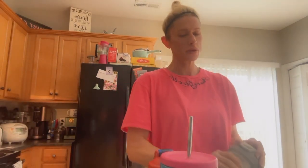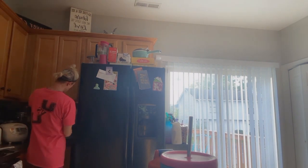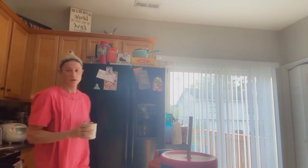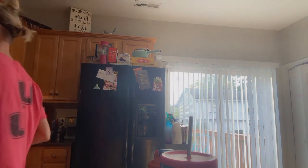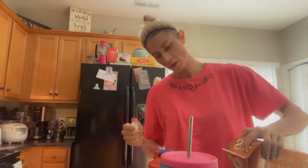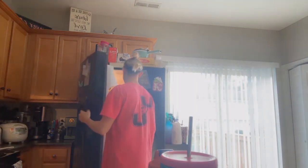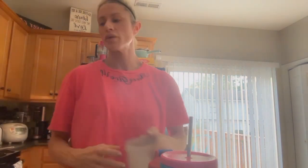Moving on to my protein coffee. I already have some coffee made up over here — it's about two and a half cups. I make coffee like every two days. I'm going to put this in the microwave for three minutes. And in my shaker cup, we're going to do eight ounces of cashew milk and fill the rest with water.